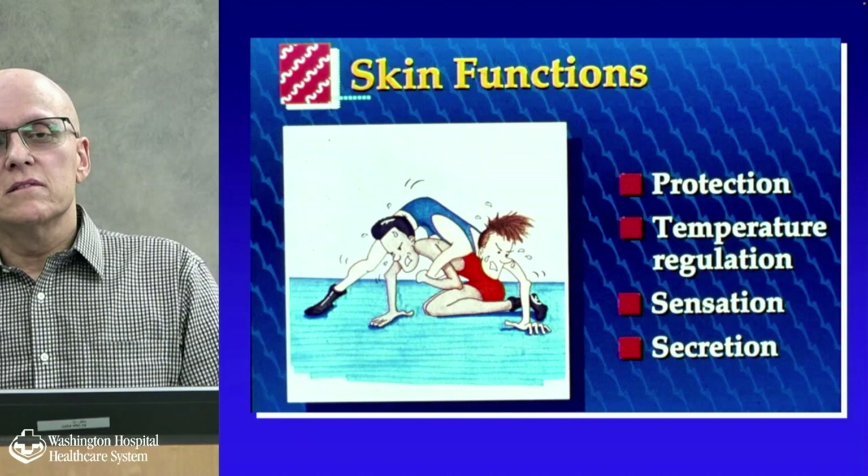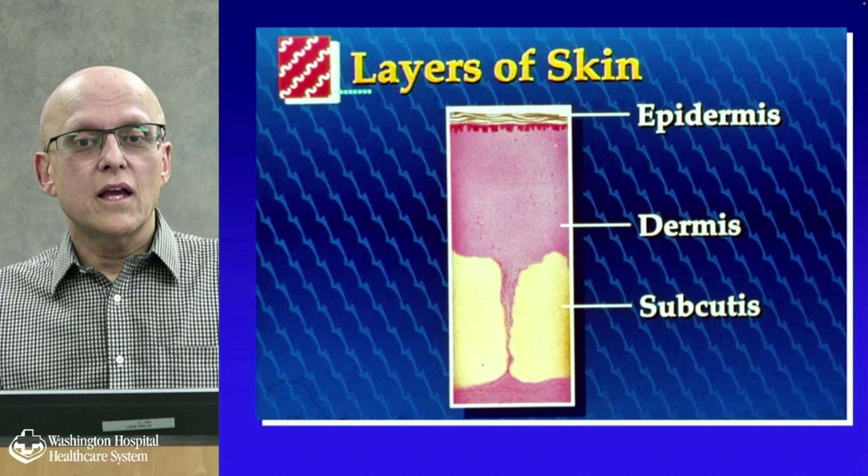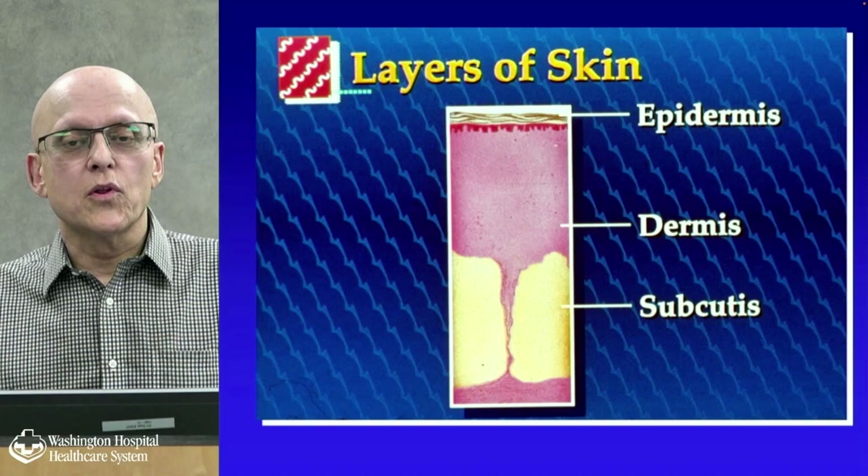The skin has many functions, including protection, temperature regulation, sensation, and secretion. There are three layers of the skin: the top layer, the epidermis; the dermis; and the subcutis, which is the lower layer below the dermis and mostly consists of fat.